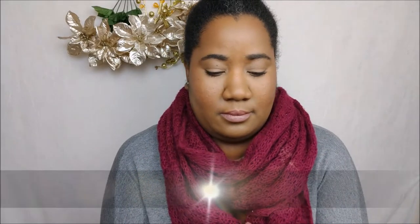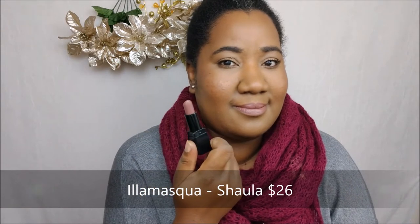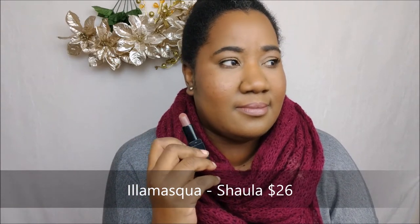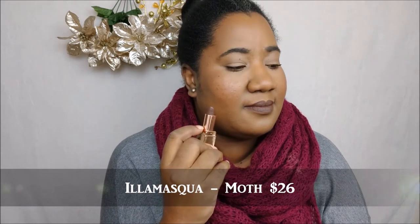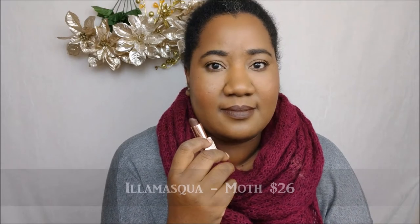I generally don't like brown lipsticks, but I do have a couple that aren't terrible on me. The first one is this pink-brown from Illa Mosca — it's $26, called Ashala, and you can find it on the Illa Mosca website or on Look Fantastic. This next shade is also from Illa Mosca — it's the shade Moth, also $26. It's not on the Illa Mosca website, but it's available on Look Fantastic or Beauty Bay. It's a really deep, neutral dark brown and very pretty for fall.